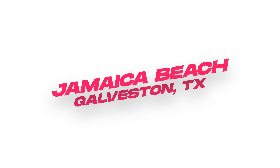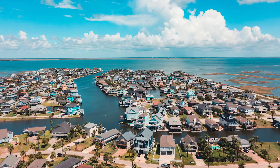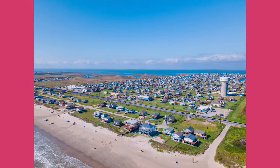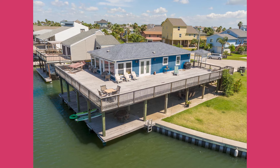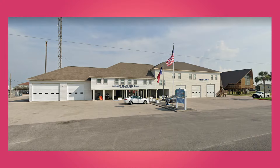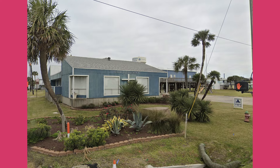Next up is Jamaica Beach. This beautiful area was developed in the 1960s and sits on about 320 acres, boasting a vibrant community with homes dotted along the shoreline and bay. Jamaica Beach has its own police department, fire department, restaurants, convenience store, gas station, and churches.